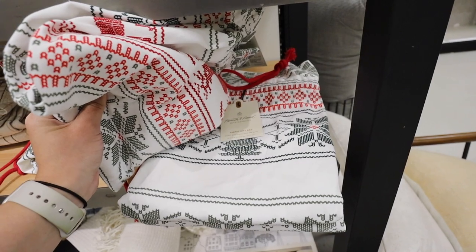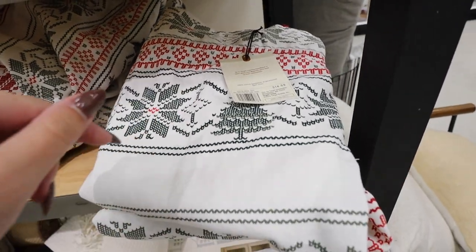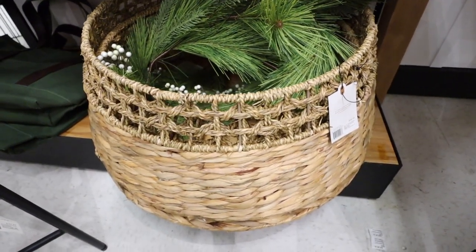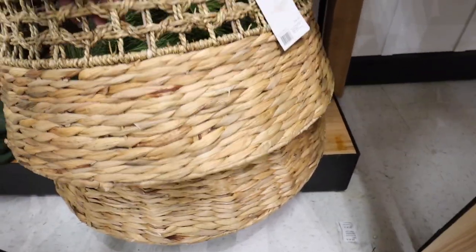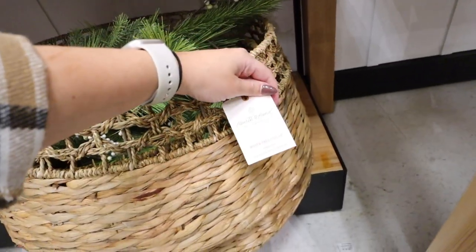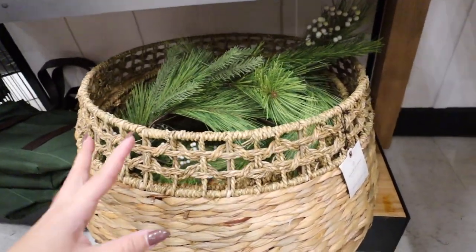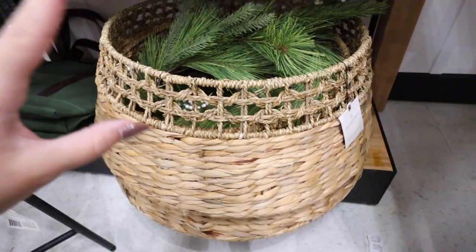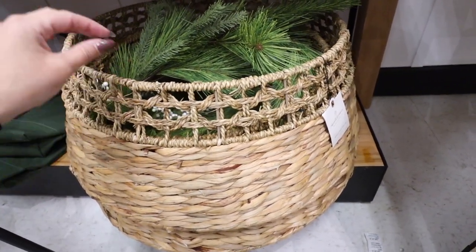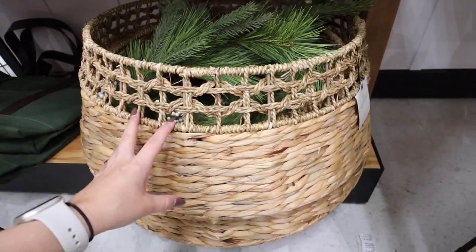They have really nice fabric gift bags for wrapping large toys and gifts — 25 by 40 inches in a nordic sweater print for $14.99. Almost missed this: a really pretty woven tree collar with two different weave styles — tighter at the bottom and more open at the top — for $50. It's 9 by 26 inches, so make sure your tree base will fit. It's a great look for a reasonable price.